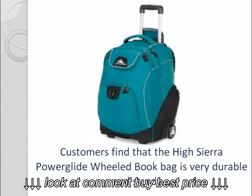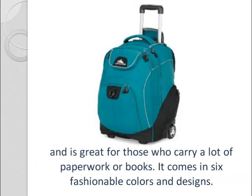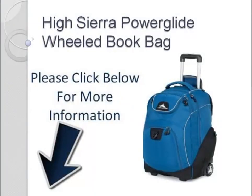Customers find that the High Sierra Power Glide Wheeled Book Bag is very durable and sturdy, and is great for those who carry a lot of paperwork or books. It comes in six fashionable colors and designs.